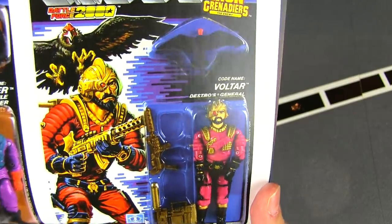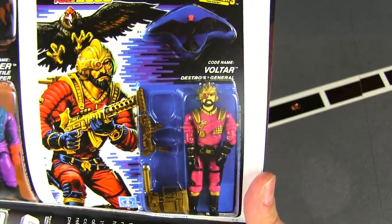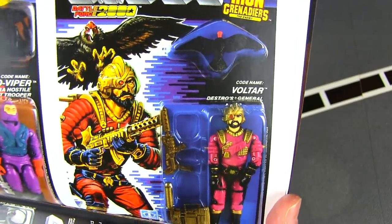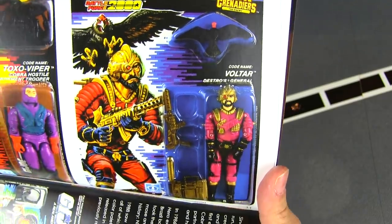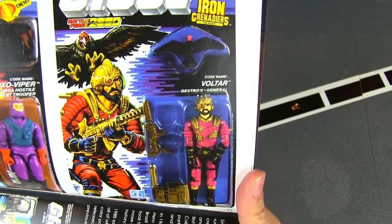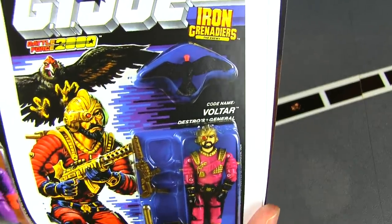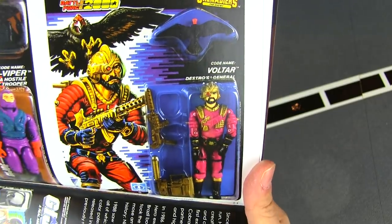To command Destro's forces and delegate a little bit — Voltar, Destro's general, his right-hand man. After years of being Cobra Commander's right-hand man, it's cool that Destro now had his own right-hand man. He includes a vulture too, so another soldier-animal tandem.